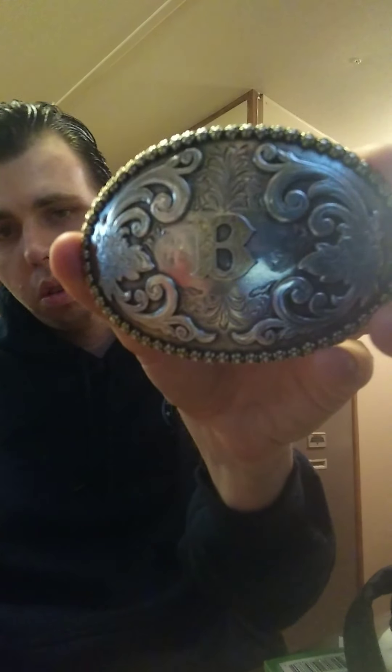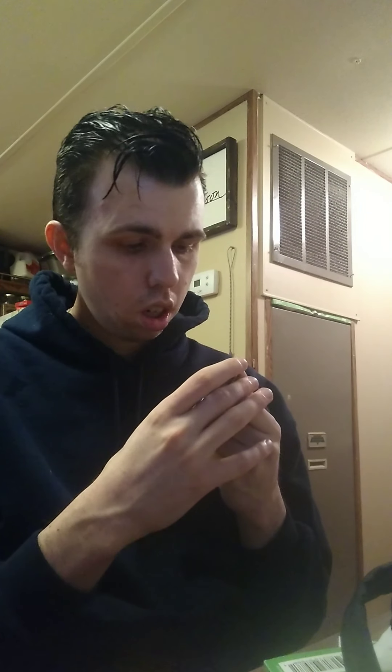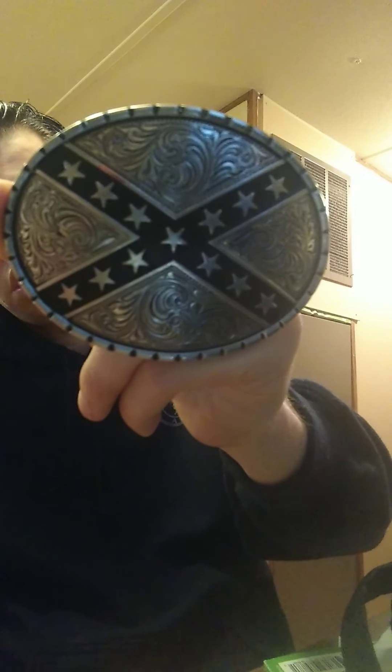The second one I got after the rebel buckle was this one — you've all seen this before in some videos. Hence my name, it being my brand name and my initials. Had a real country feel but I like it. This one came from Christmas. This one's actually my top favorite — my friend Rich gave it to me. It's got 13 stars and an X, like a Confederate flag.